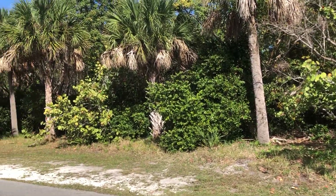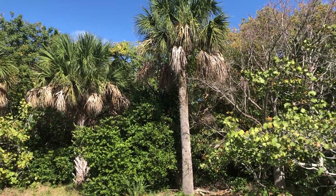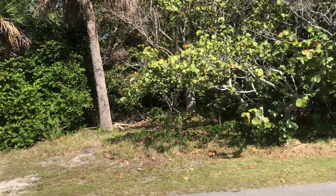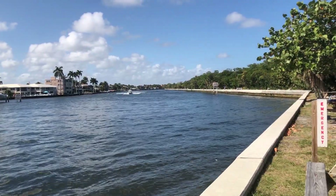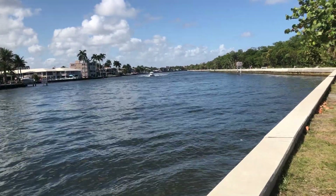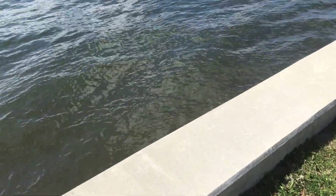I don't think that's a saw palmetto — that must be what they call a cabbage palm, the ones with the trunks on them. Here's more of the Intracoastal. There are picnic tables out here. It's nice.